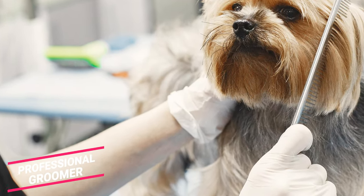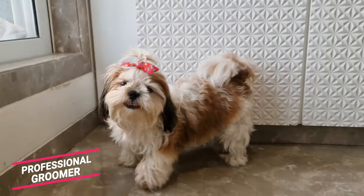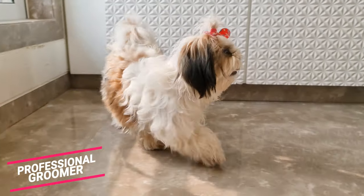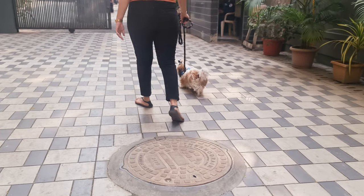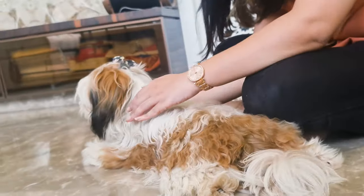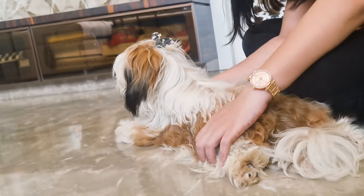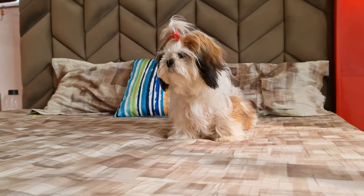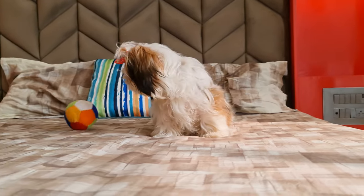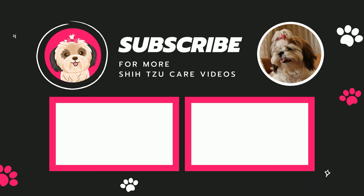Take them to a professional groomer. Taking your Shih Tzu to a groomer every week may not be feasible for everyone, but I highly recommend taking them there at least once every two months. Following this routine will ensure that your Shih Tzu's coat stays shiny, smooth, and healthy. If you have any doubts, comment down below and I will reply as soon as possible. Don't forget to drop a like and subscribe to our channel for more Shih Tzu care videos.